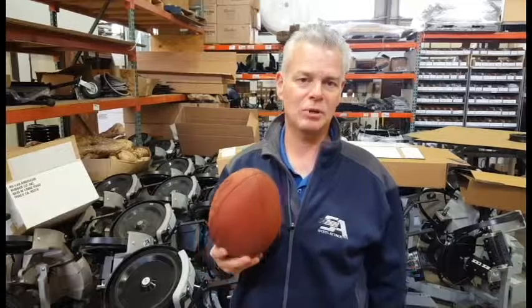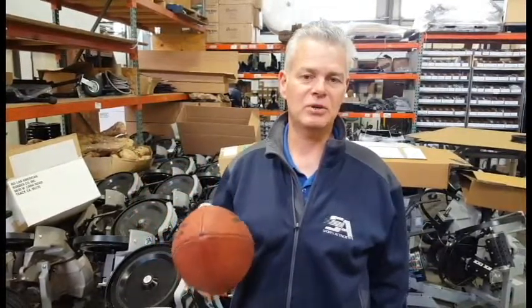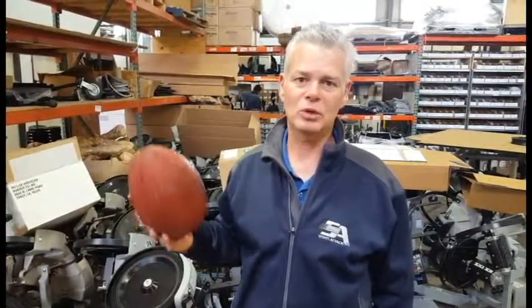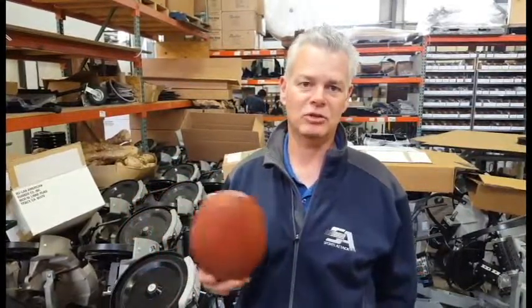We've always tried to integrate different features than what other companies employ in making ball throwing machines, but I really claim the fame is our equipment is the Cadillac in the industry. Everything is manufactured here in the United States right at this facility. All of our employees are really into building high quality equipment to make sure when the product gets out there to the end user, it not only shows up in good shape but it operates without them running around with a wrench in their pocket.